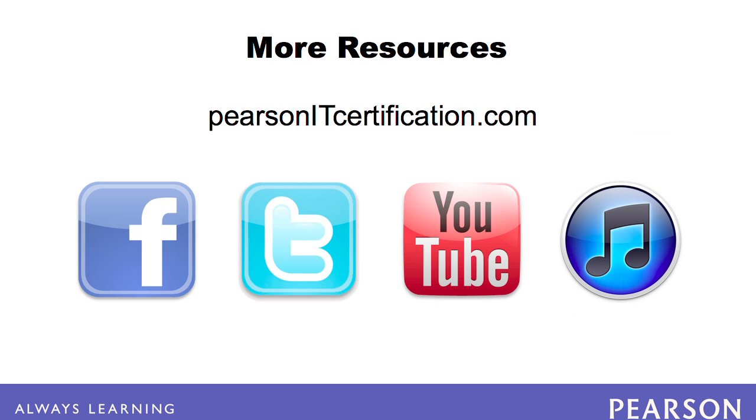PearsonITcertification.com is your trusted source for certification preparation materials, including books, e-books, videos, flashcards, simulations, and more. Connect to us via Facebook, Twitter, and YouTube, and subscribe to our on-certification channel in iTunes.